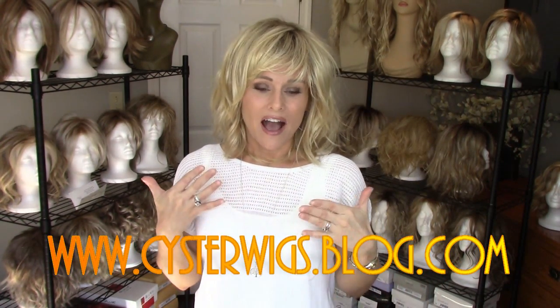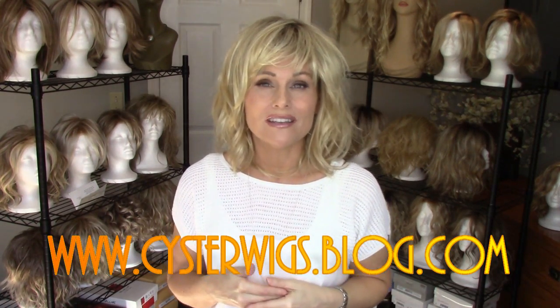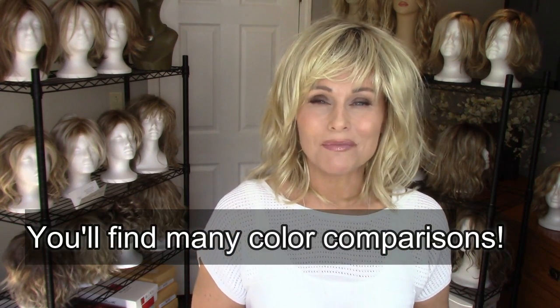A lot of these colors are currently on back order in this style, as you might expect from a brand new style. Heather at Cysterwigs sent me this one to review, and if anybody hasn't checked out the Cysterwigs blog please go take a look. There are so many ladies out there that love to share their opinions and photos about wigs and they submit their blog posts to Cysterwigs.com. There's a lot of information out there — check it out.